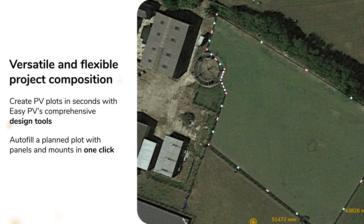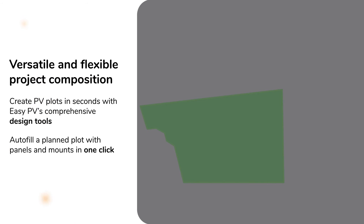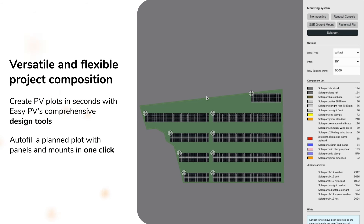This takes ground-mount design and quotation to the next level, bringing it in line with the ease and simplicity of our on-roof solutions.